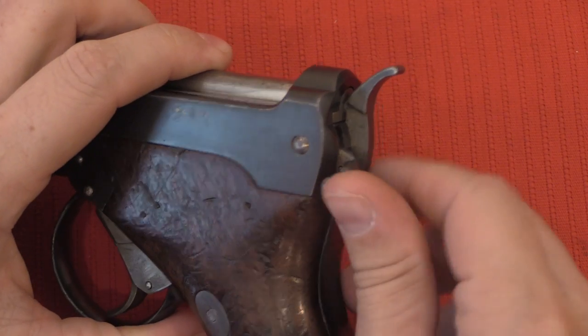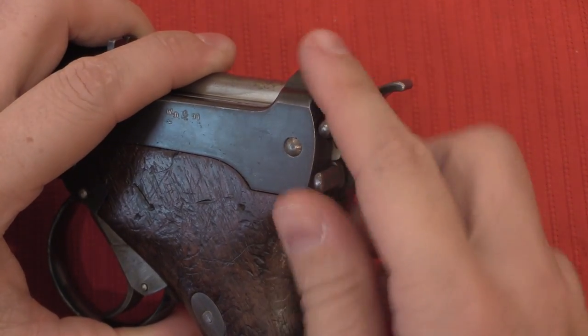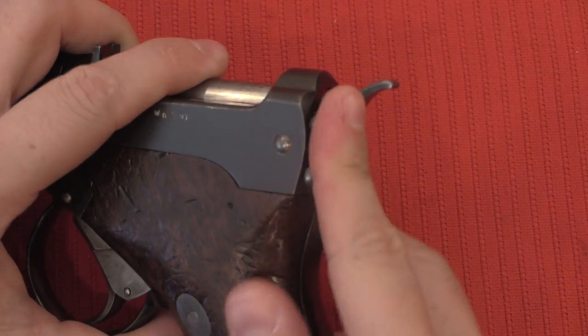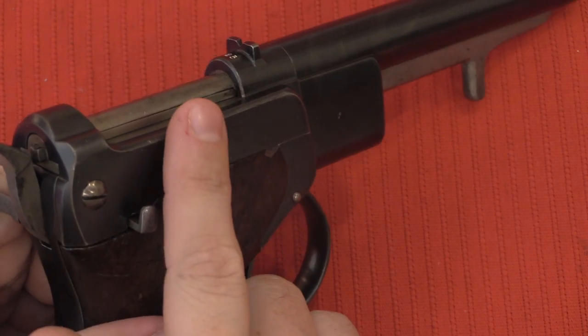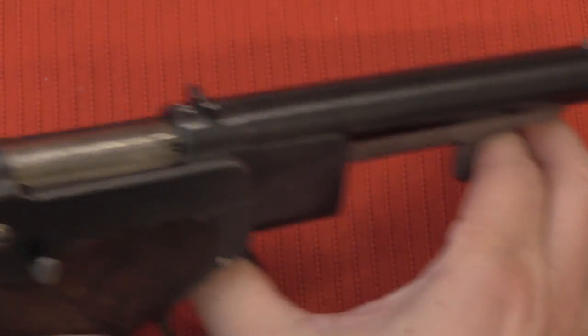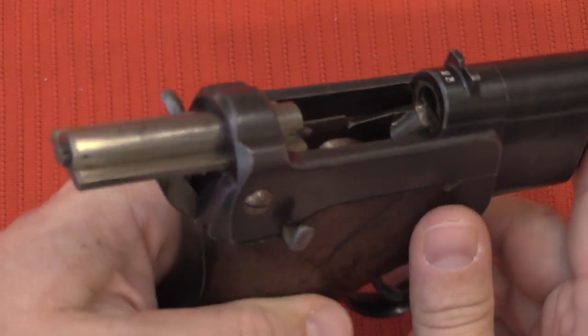Now if I deactivate the safety and pull the trigger, the hammer goes all the way down and hits our spring-loaded firing pin to fire the gun. The safety also acts as a bolt hold-open — you can see it cams the firing pin back with the hammer when engaged. If I have the safety engaged and open the bolt, it will lock open. The bolt lever is this here, so that opens the bolt up and locks it in place.